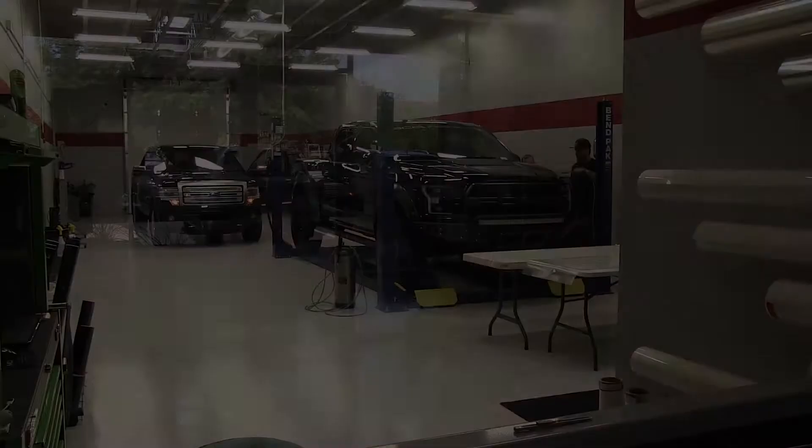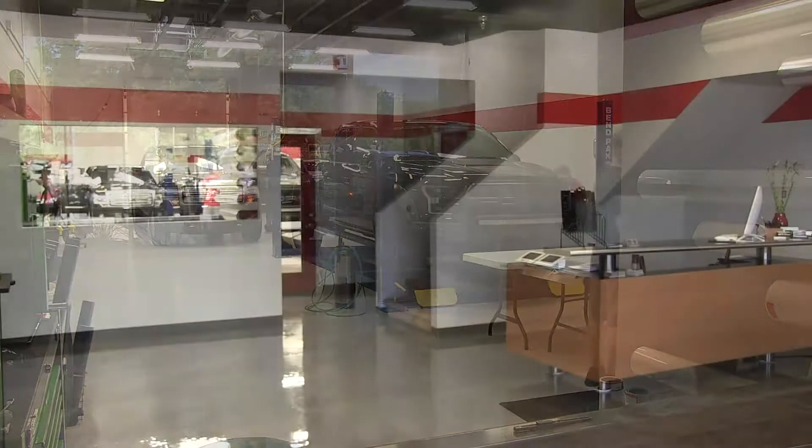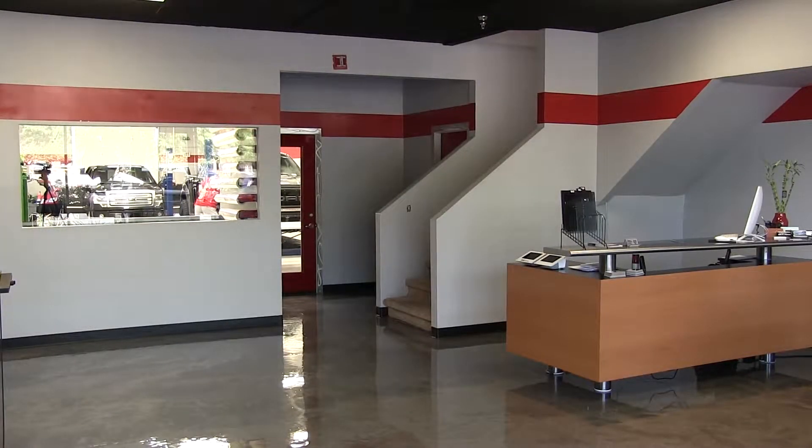We are true craftsmen and have nothing to hide. As our shop will show, you are able to view the progress from start to finish and not hidden behind a wall or closed door. The difference is clear. Give us a call at 480-874-9300 or stop in and see us. Thanks for watching.